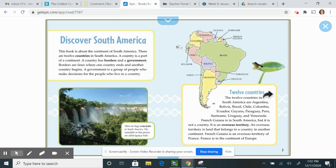This book is about the continent of South America. There are 12 countries in South America. A country is a part of a continent. A country has borders and a government. Borders are lines where one country ends and another country begins. A government is a group of people who make decisions for the people who live in a country.